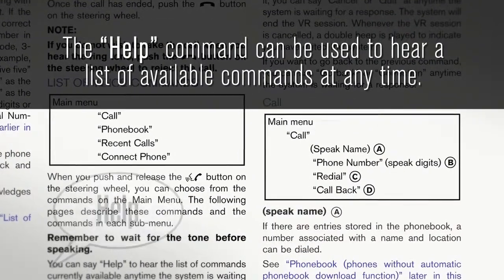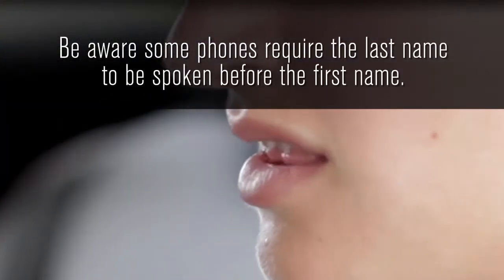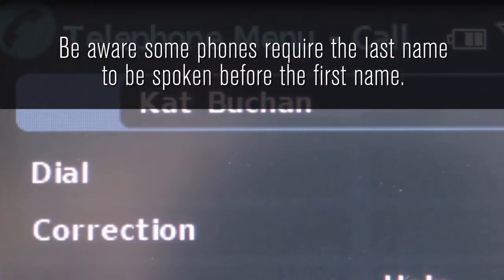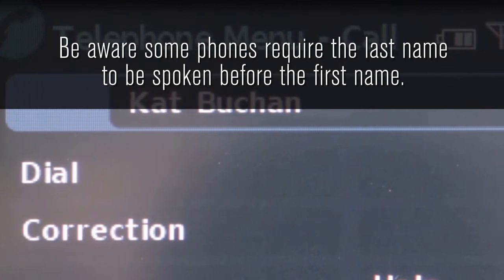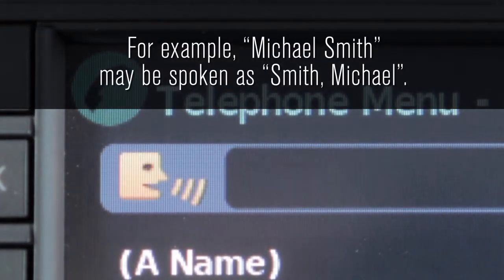The help command can be used to hear a list of available commands anytime. When speaking phone book names, please be aware that some phones require the last name to be spoken before the first name. For example, Michael Smith may be spoken as Smith Michael.